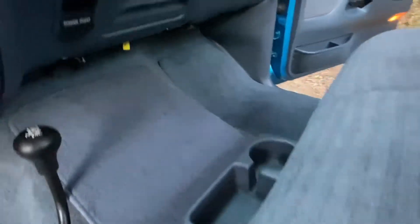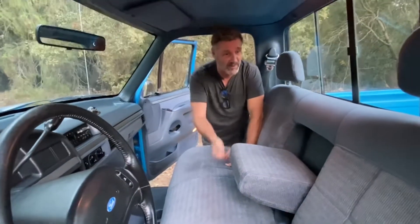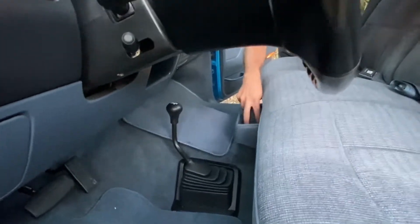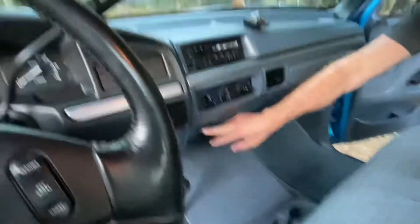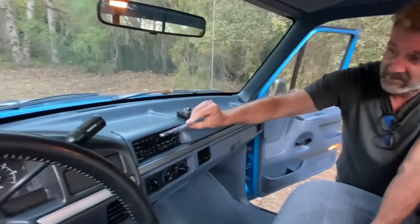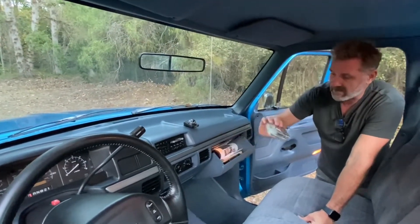Check out the fanciness of the 1992 XLT — you've got an armrest, one cup holder right here, and a place for your iPhone. They were thinking way ahead! You can charge it right here. Air conditioning, AM/FM cassette — you can get a ZZ Top's Greatest Hits in there. It works, it's awesome. And there's an old-school compass stuck on the dash.